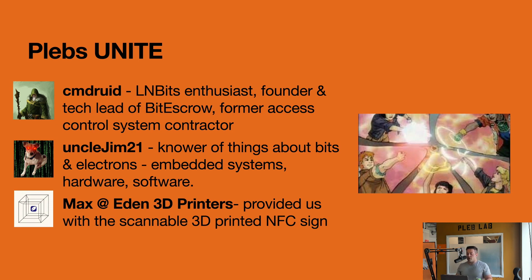Then there's me, Uncle Jim 21 — I have experience with a lot of low-level systems, hardware, embedded systems, application software, and physical products. A lot of my time goes into taking a competing product, taking it apart, and reverse engineering it. And then lastly we had Max — shout out to Max at Eden 3D Printers. If you need a 3D printer, go to Max. He's a great guy, a Bitcoiner. He hooked us up with a really cool NFC-enabled Bitcoin sign that we'll show you in the demo later.